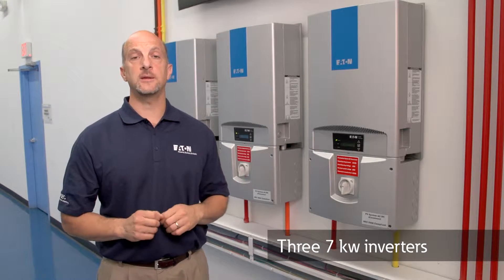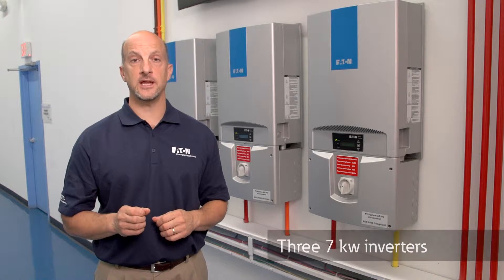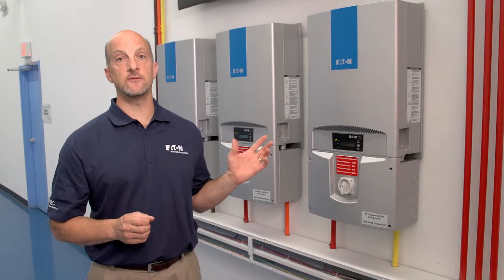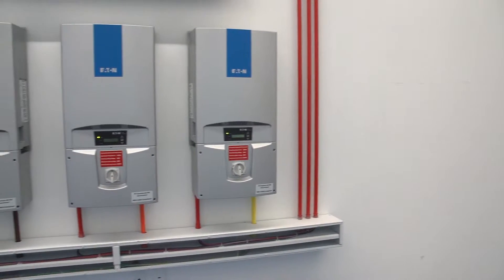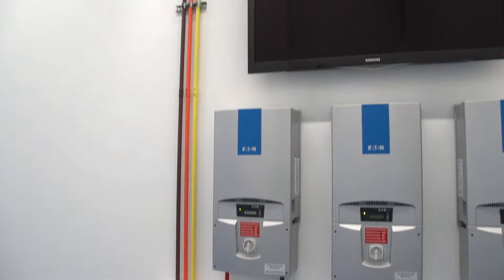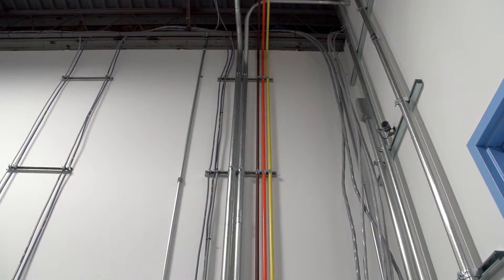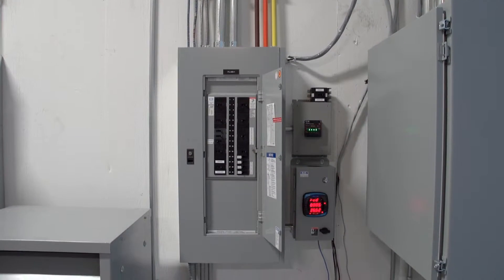These inverters are also capable of meeting your light commercial needs. We are using the panels on the canopy to feed three inverters that are set to an output voltage of 277 volts. That enables one 7KW inverter to provide power to each phase of the facility's three phase 480 volt system for a combined total of 21 kilowatts of solar power.